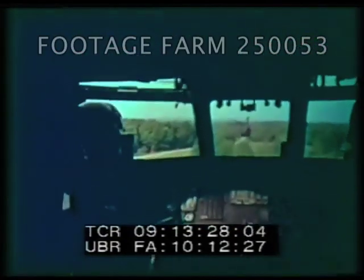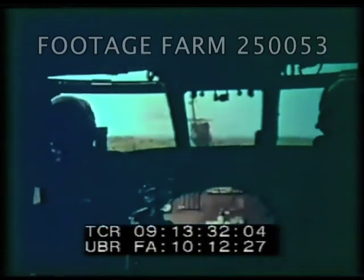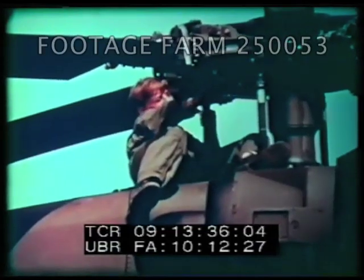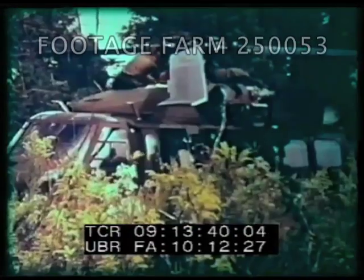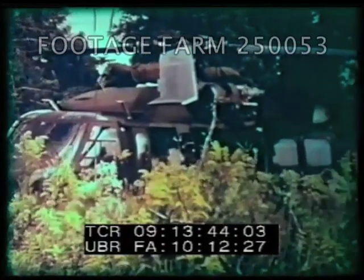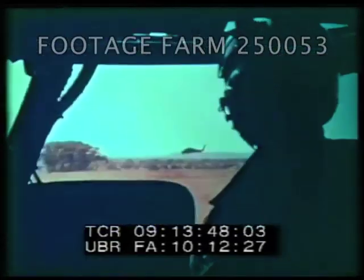Field maintenance and repair boost mission availability. Black Hawk modular design, accessibility of parts, and parts that are interchangeable right and left reduce the workload. Damaged modules can be removed and replaced in the field. In the Black Hawk, design improvements have cut maintenance requirements 75 percent and increased reliability 400 percent.